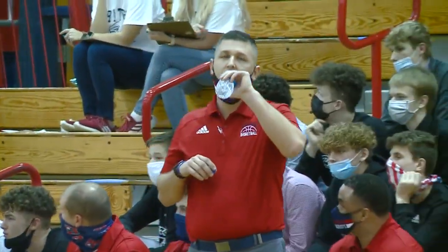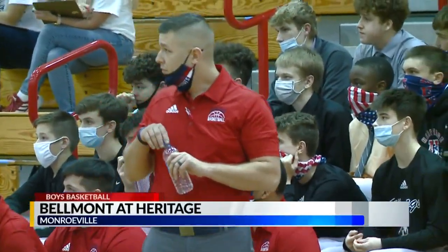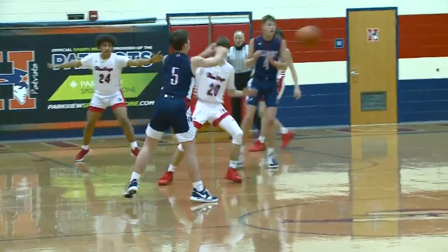After rescheduling their first six games, Heritage with its season opener — the Patriots hosting their neighbor to the south, the Belmont Braves.